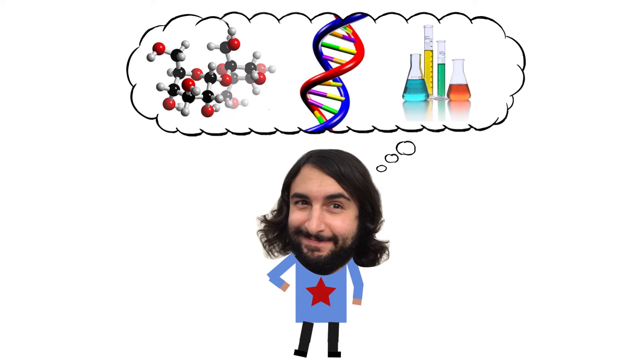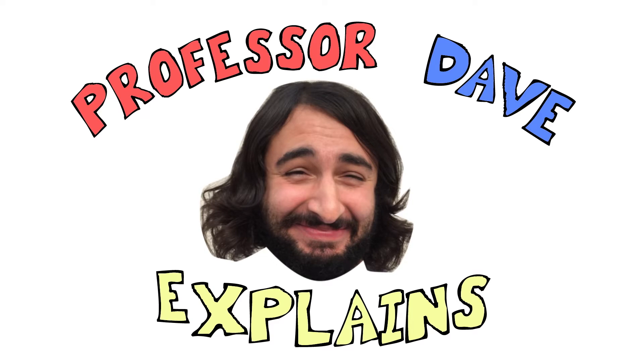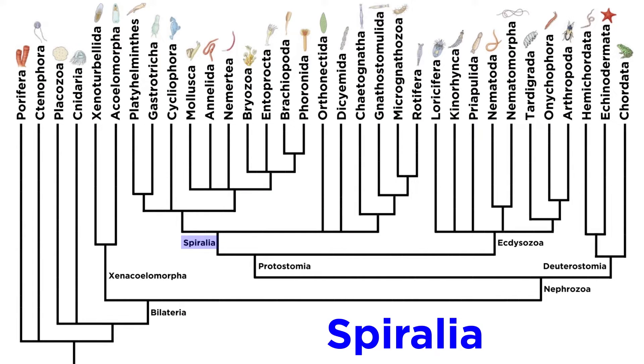Professor Dave Explains. So far in our investigation of Spiralia, we have covered the phyla Platyhelminthes and Gastrotrica. Let's now move on to their close relatives in Phylum Cycliophora.